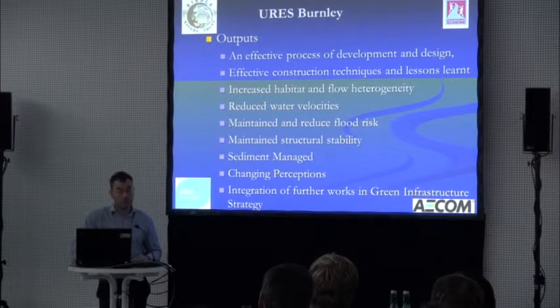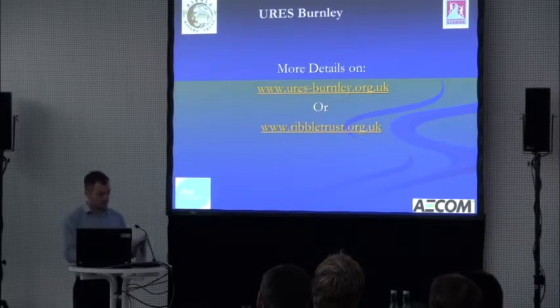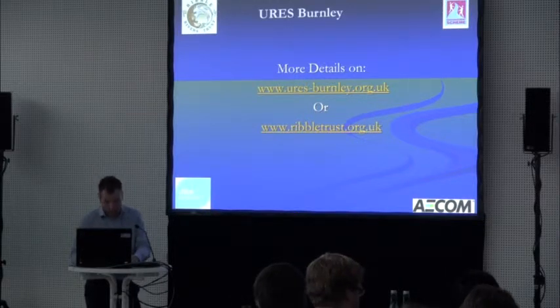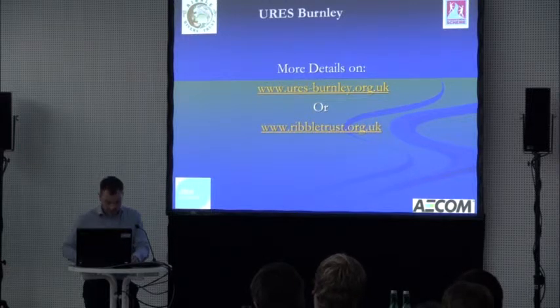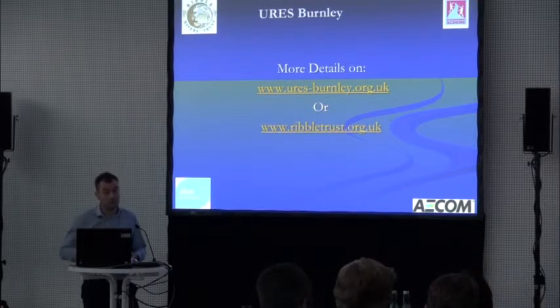Importantly, we changed local perceptions — demonstrating that we can deliver improvements, albeit through a very artificial way, to improve geomorphic and ecological habitat. The council were pleased and further stages are now built into their core plan and green infrastructure strategy, so any proposed development works need to build in the proposals and design for the rest of the reaches. The cost for delivering: five priority reaches were selected, but two were actually delivered in the end for a cost of £300,000 — quite short reaches, so a lot of money.